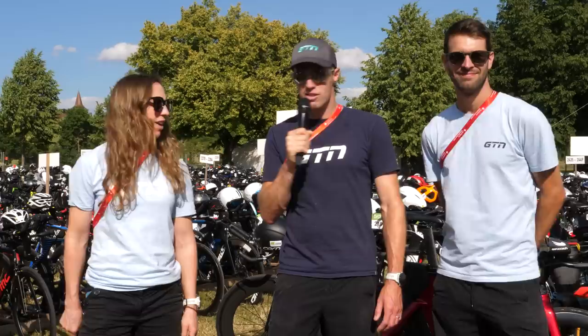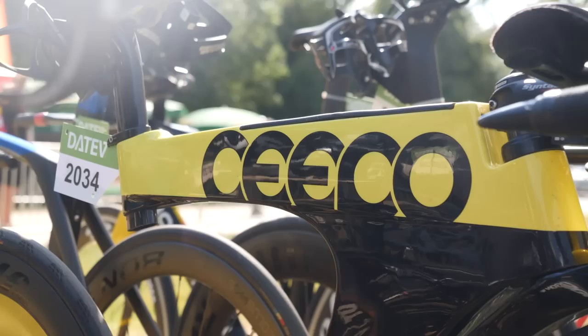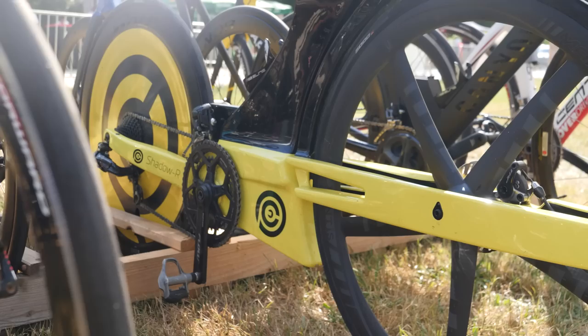Who's going to find the best technology, slash hack, slash bodge? Here's a bike you don't see in the wild very often. I'm not sure I've seen one for a long time. It's the Sipo Shadow R with its revolutionary feature — it has no fork.